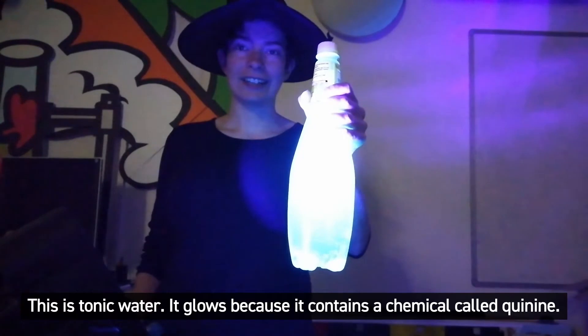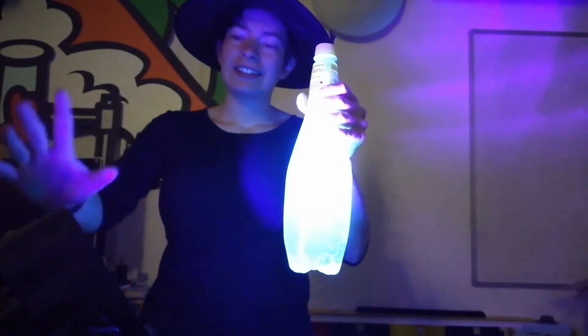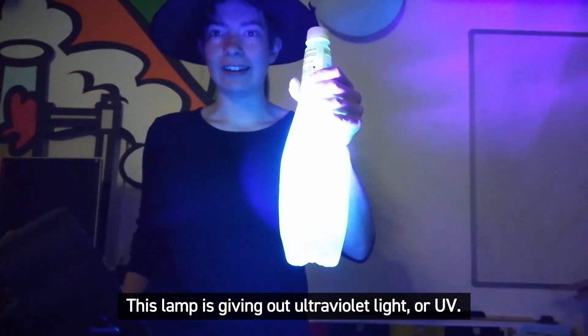This is tonic water. It glows because it contains a chemical called quinine. This lamp is giving out ultraviolet light, or UV.